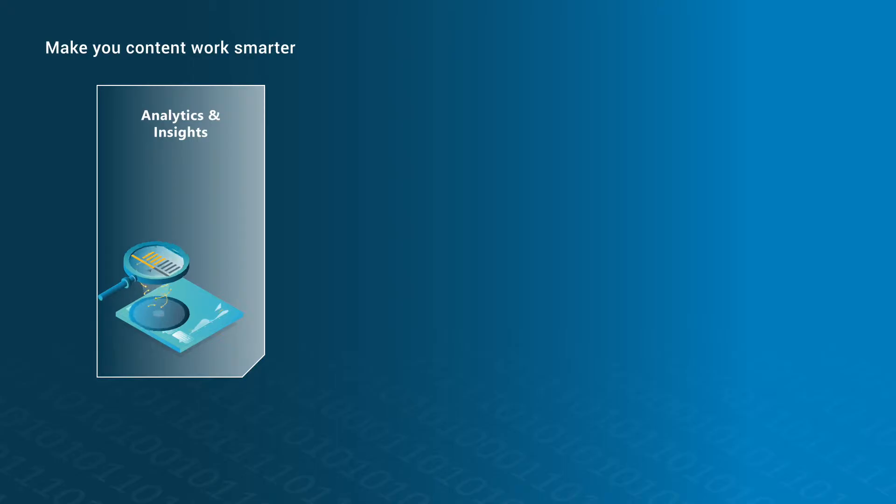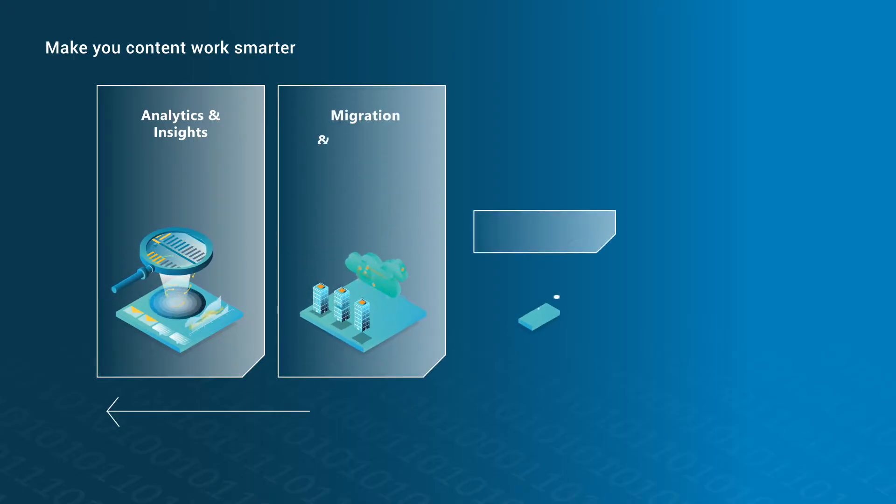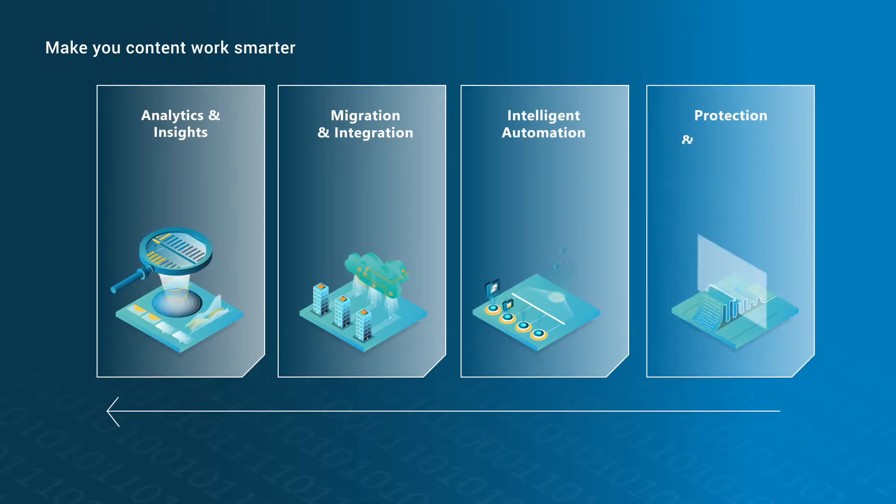From in-depth content discovery and analysis to automated migration, intelligent classification and governance, our products and solutions accelerate your move to SharePoint and Microsoft 365.